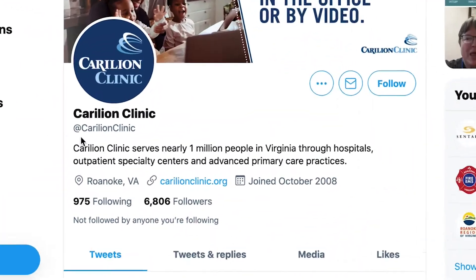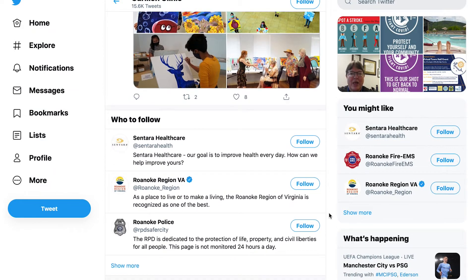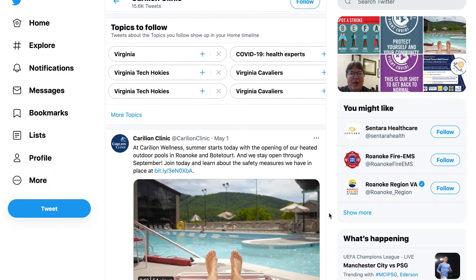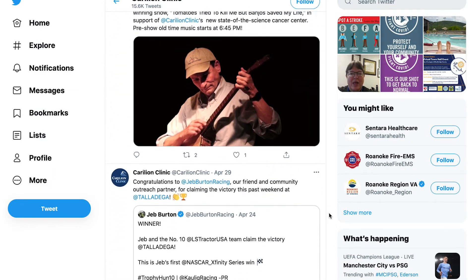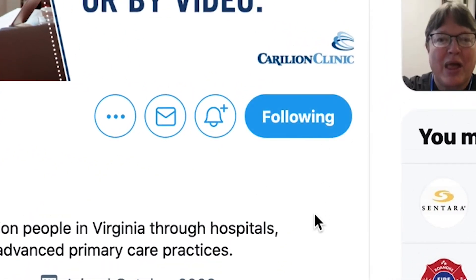On Twitter, you can find us at Carilion Clinic, where we share not only news and updates about Carilion, but also how our doctors and staff are engaging with the medical community all around the world. All you have to do is hit that big blue follow button.